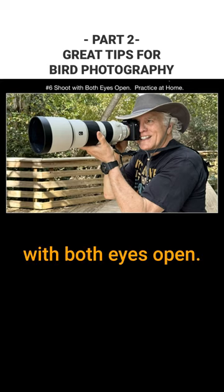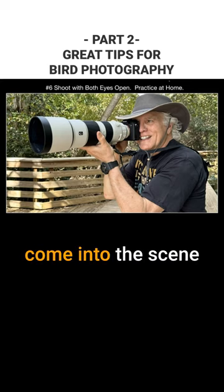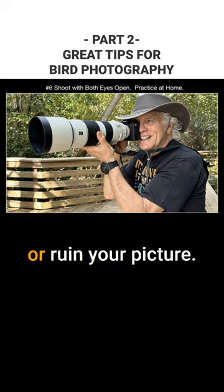Another tip is to shoot with both eyes open, because then you can see what might come into the scene to help your picture or ruin your picture. I recommend practicing at home.